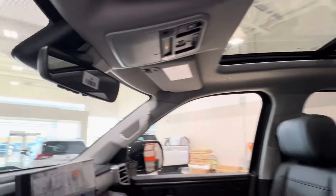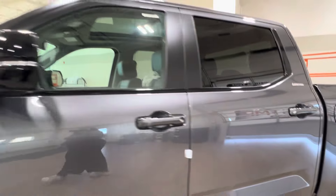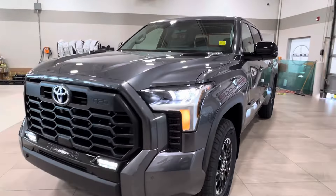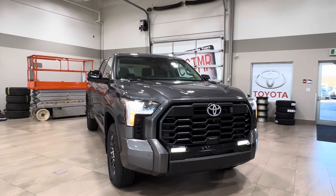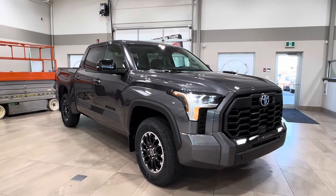Thanks again for joining us on this full video tour of the Toyota Tundra Limited Hybrid TRD off-road in the color gray. It is located here at Sherwood Park Toyota at 31 Audemarle Road in Sherwood Park, Alberta. You can also reach us at 780-306-7703. And remember, life is full of choices — let us be yours.